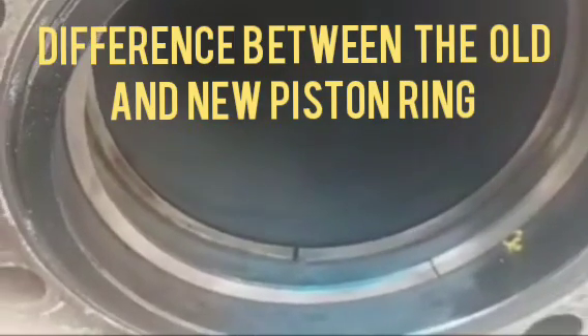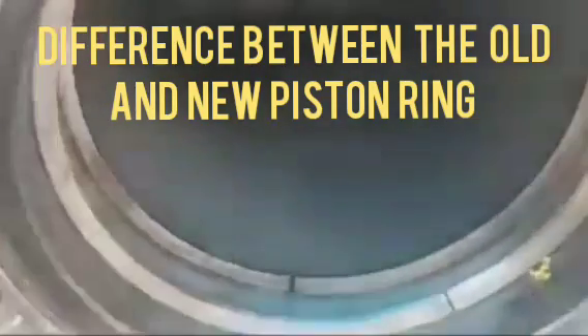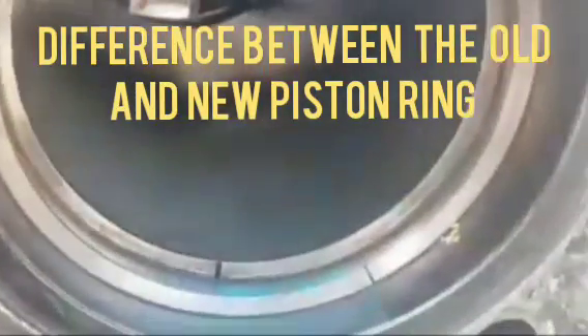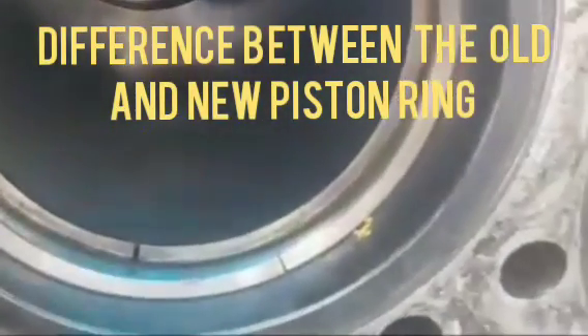Hi friends, today I have showed you the actual difference between the old and new piston ring, and I have showed you the live video. This is the bottom side.